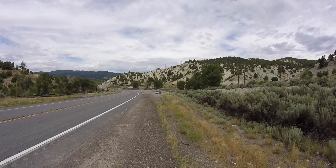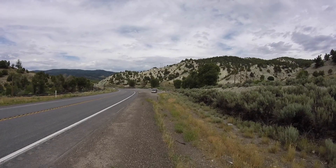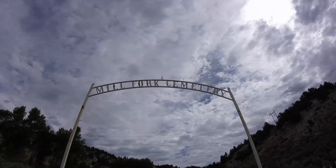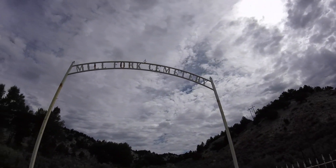From over here, it might look like we pulled over to the side of the road with a broken down vehicle. When in all reality, we're actually here to visit a cemetery — an old abandoned one.